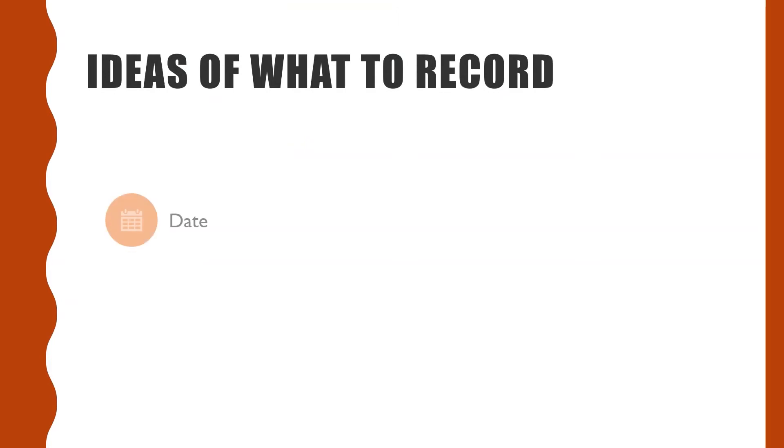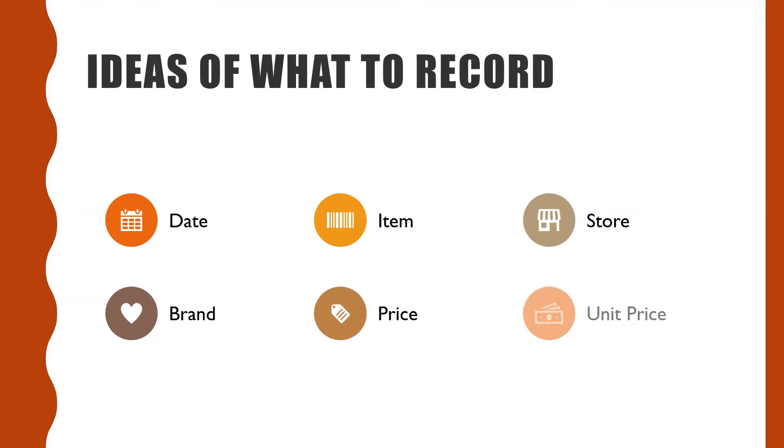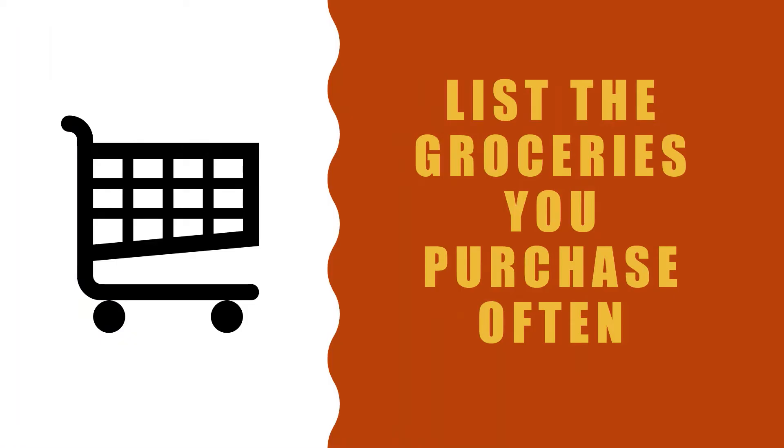Things you can record in a price book are the date, the item, the store, the brand, the price, and the unit price. When making a price book, list the groceries you purchase most often.